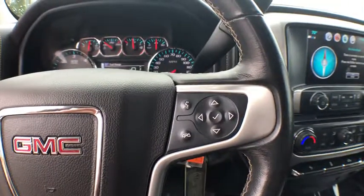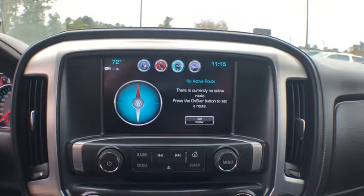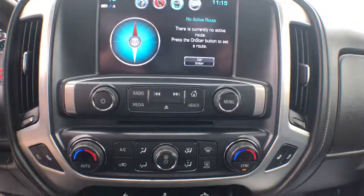Steering wheel audio controls, tow hitch, power passenger seat, keyless entry, traction control, stability control, remote engine start, anti-lock braking system.